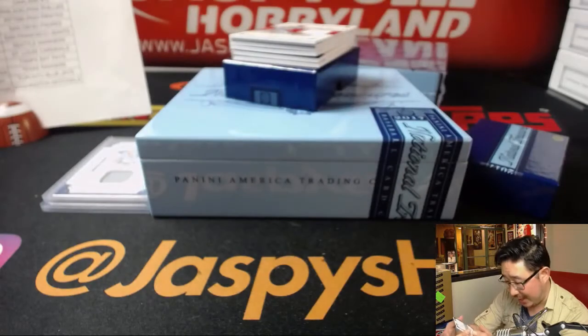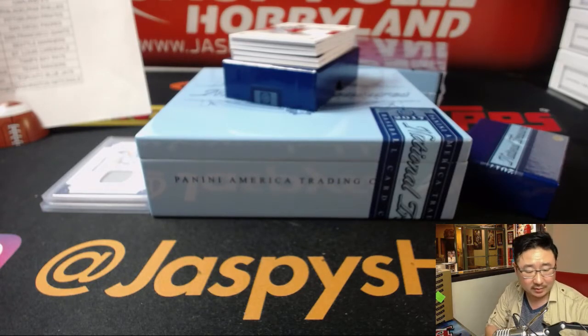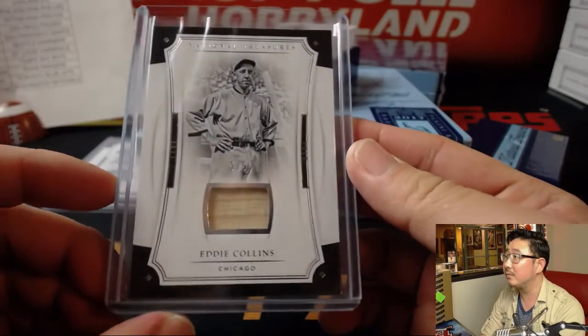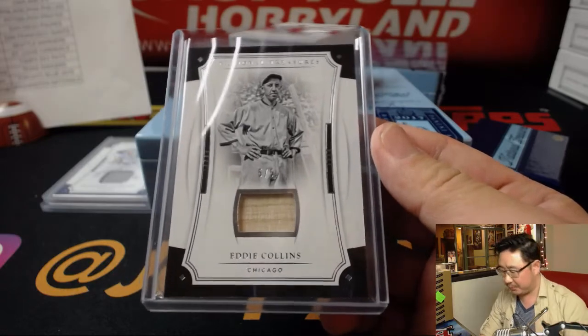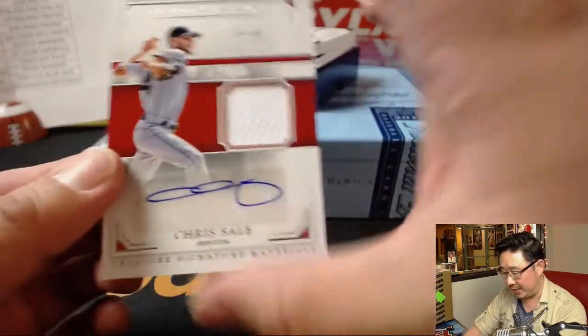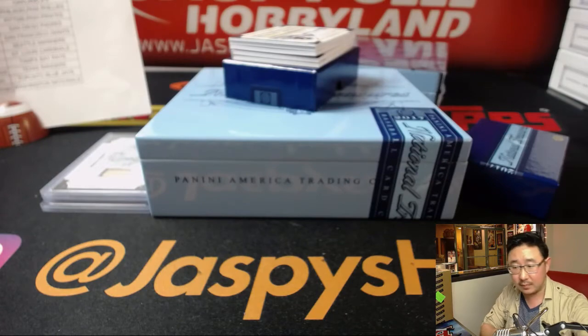Wow, game-use material. That is some old school stuff right there. Piece of his lumber, Ed Aarons. Ed with the Eddie. All aboard the Big Hit Express. 46 out of 49, jersey and auto. Chris Sale for the Red Sox, Treasure signature materials. Now to go to Andrew Kaye and the Bo Sox.